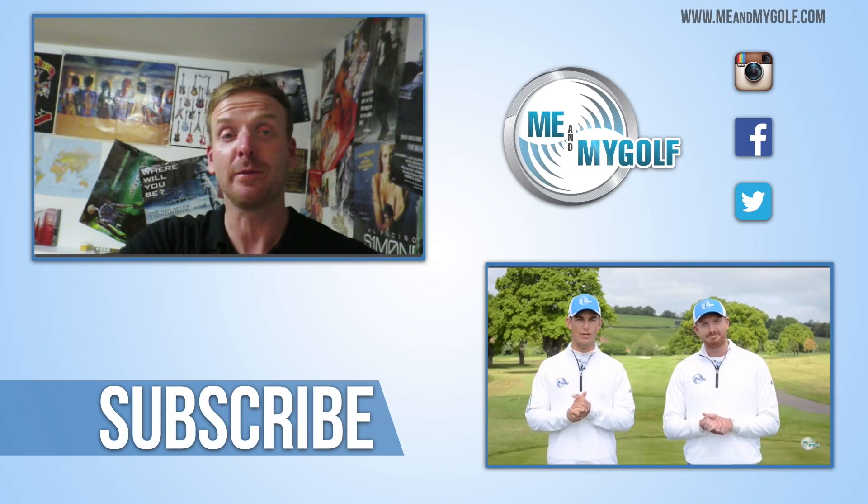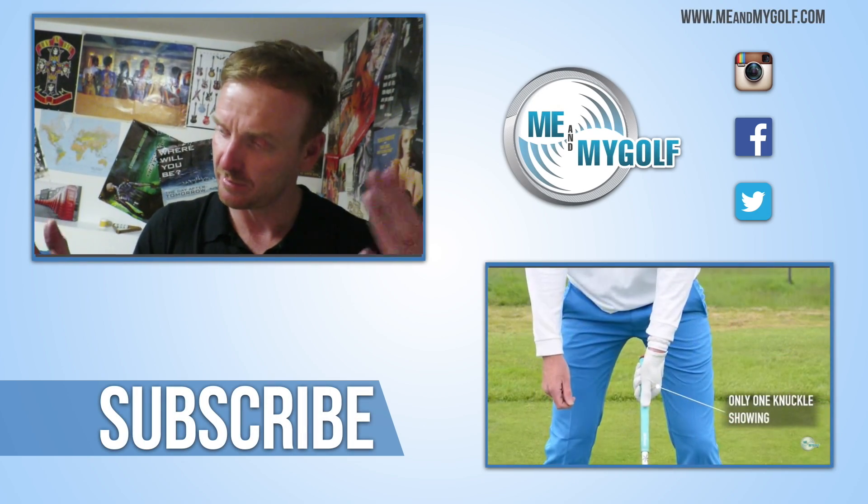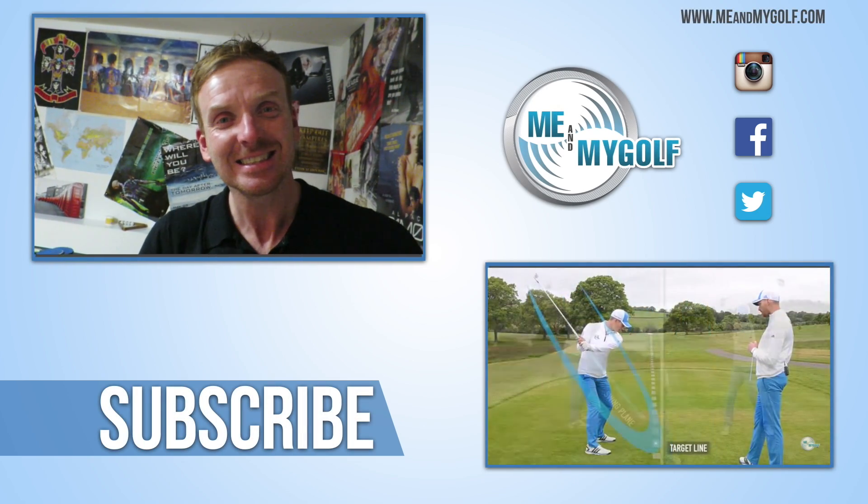Thanks for watching guys, post comments down below, and hopefully you enjoyed today as well. There's some decent footage there hopefully. Thanks for watching.